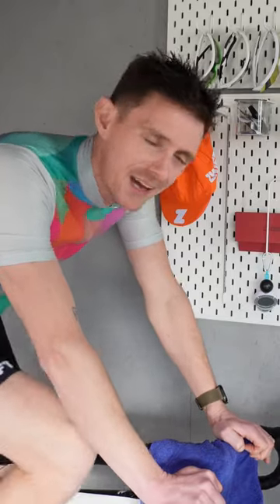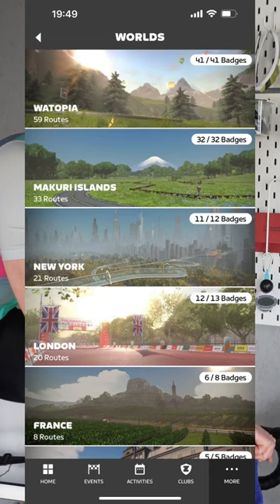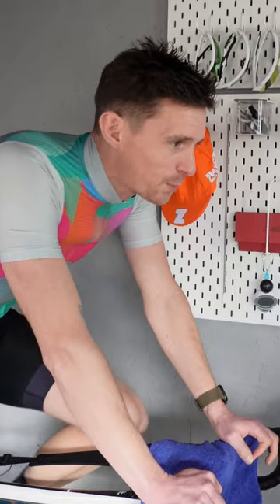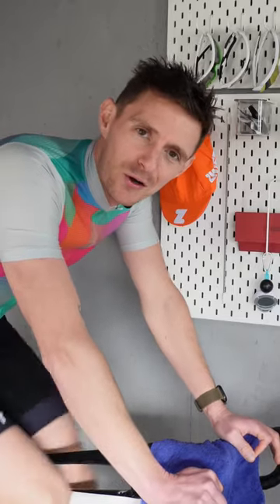That's going to have your quarterly and daily PRs available for all those segments — the sprint segments, the KOM segment, and some selected laps as well. Super cool feature. If you've not already, check out Zwift. If you're on Zwift already, go and download the companion app.